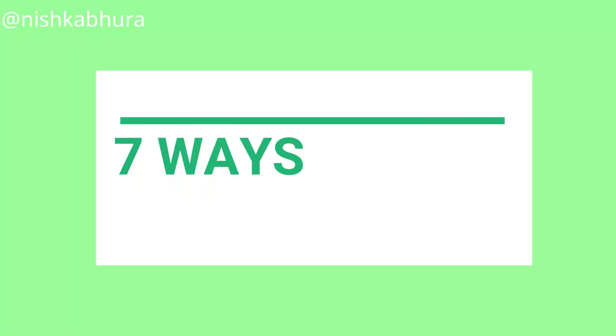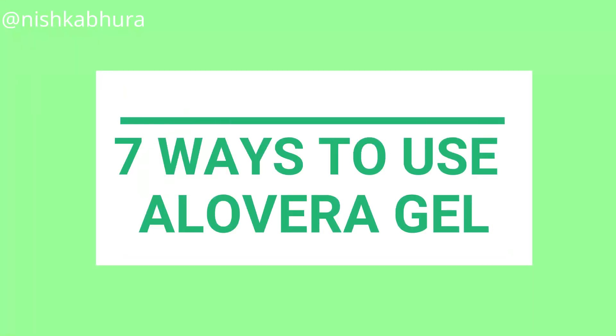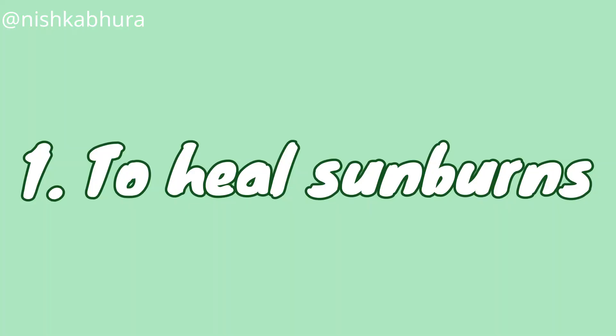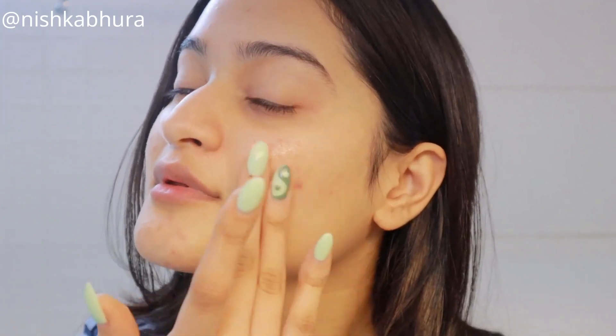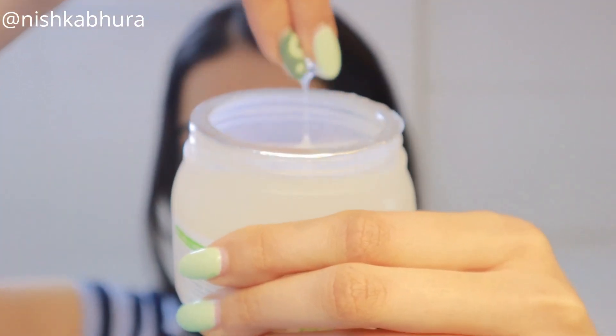The very first way is to heal sunburns. When your skin is sunburned after being out in the sun for a long time, you can apply aloe vera gel on that area and it will soothe, calm, and cool your skin.